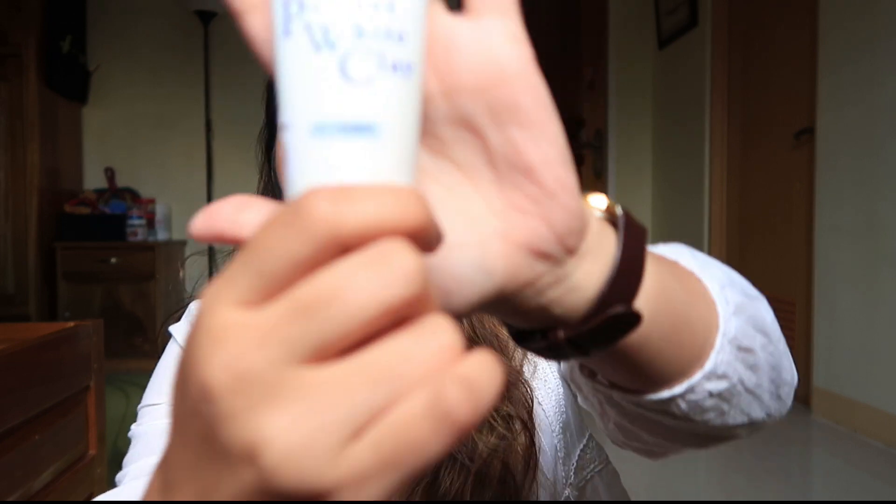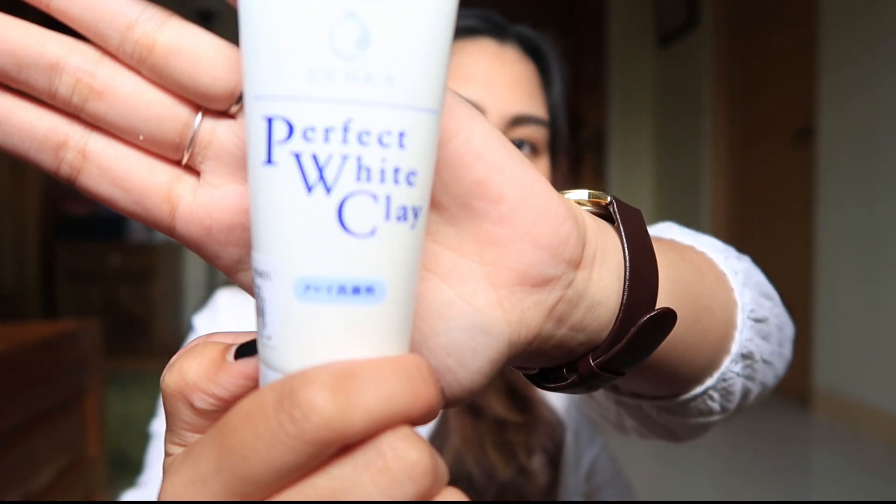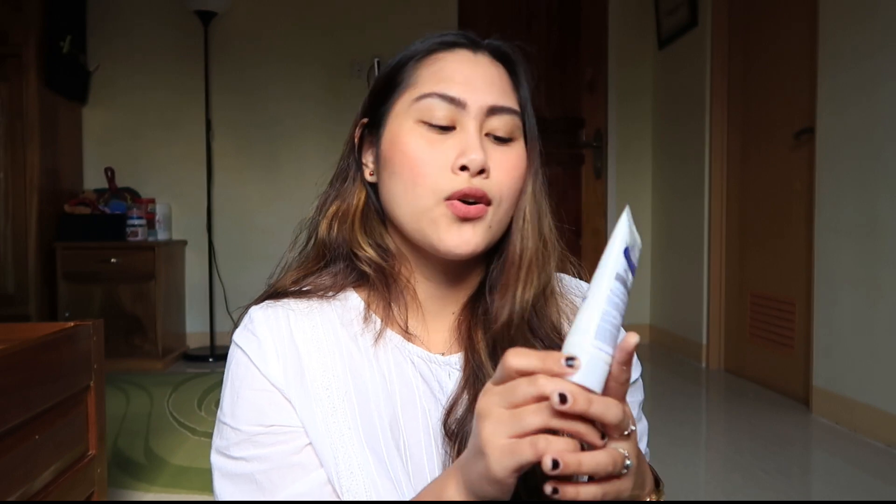The next one that I bought is this Senka Perfect Whipped Clay. As you guys can see, I do use the blue one. And I would want to try kung ano yung feeling nung puti, kasi it's for whitening daw. It's for medyo dry to normal skin type. Okay, try ko nga to. Nag-hype up ngayon yung Senka Perfect Whip, and I so love the blue one. I would want to know kung may spots ba itong puti na ito or what.